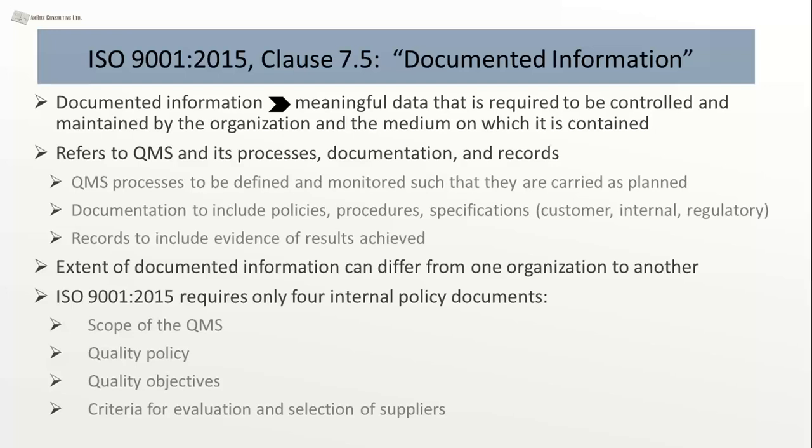Because of the different scope of organizations, the amount of documentation can vary. As far as ISO 9001, there are only four internal policy documents required: the scope of the QMS, your quality policy, your quality objectives, and the criteria for evaluation and selection of suppliers. Everything beyond that depends on the nature of your business. Most organizations do rely on suppliers, so that last requirement applies to most.